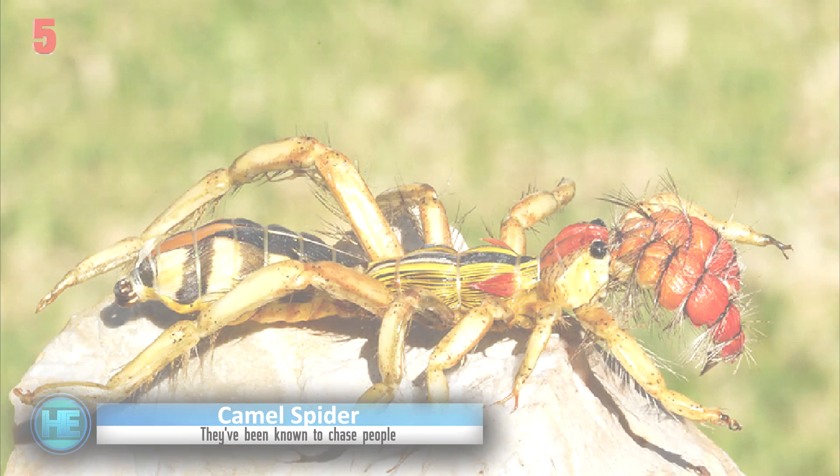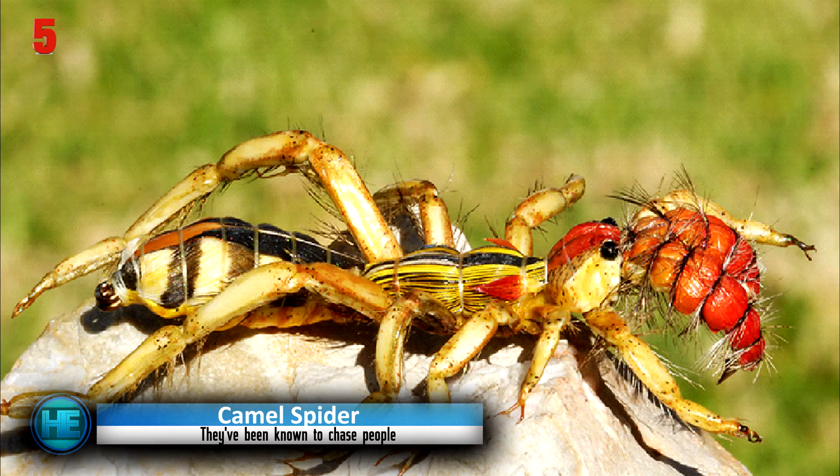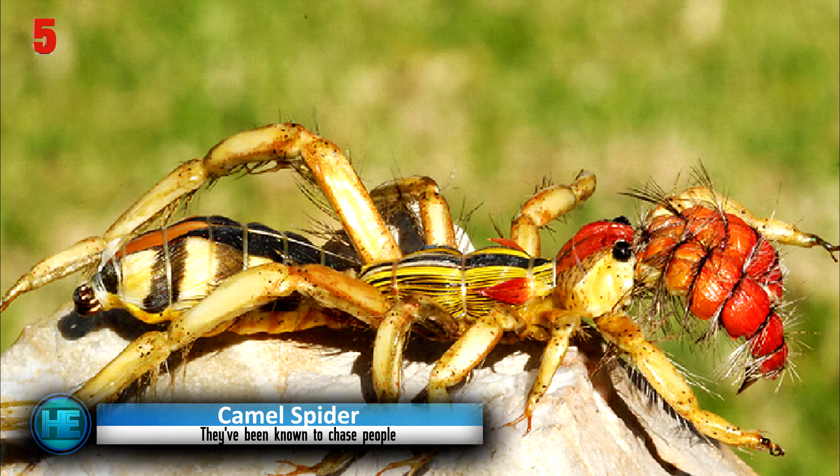Number 5: the Camel Spider. The camel spider has been anointed with various frightening legends, but doesn't quite live up to them. While they are seriously scary-looking arachnids, they don't fly through the air to attack and they don't feast on camel stomachs. The camel spider also isn't actually a spider, and poses very little threat to humans because they aren't even venomous.